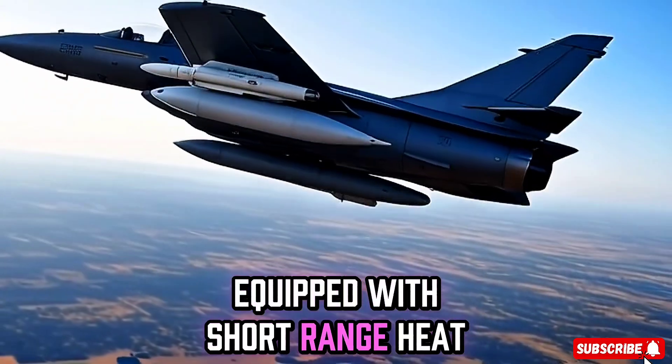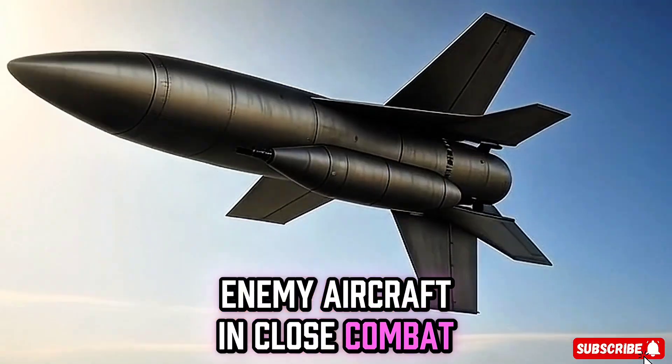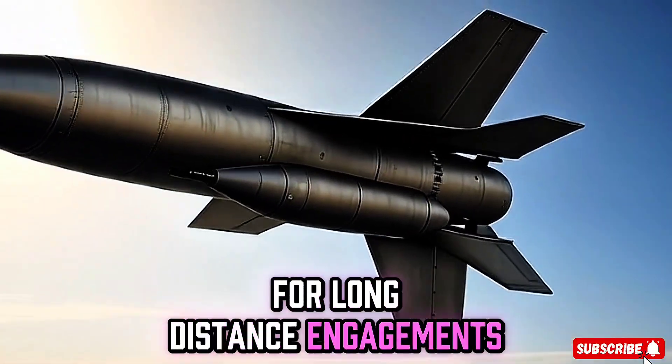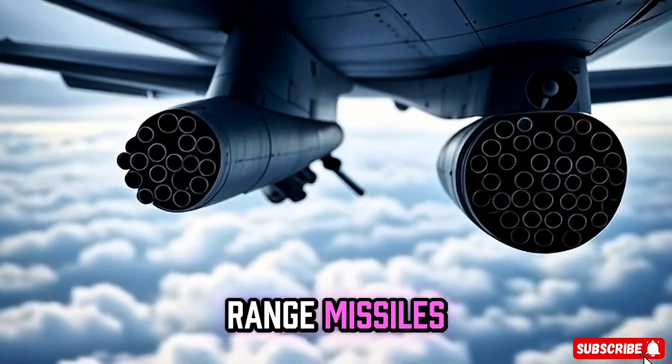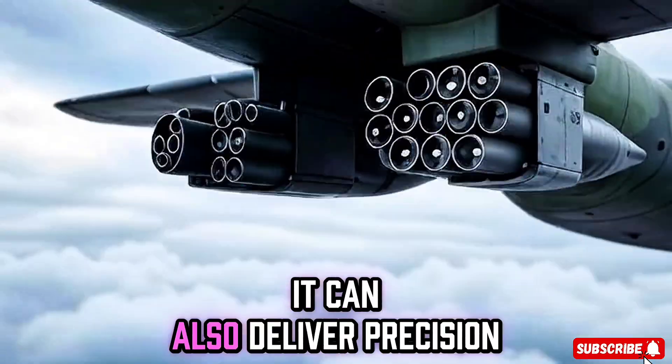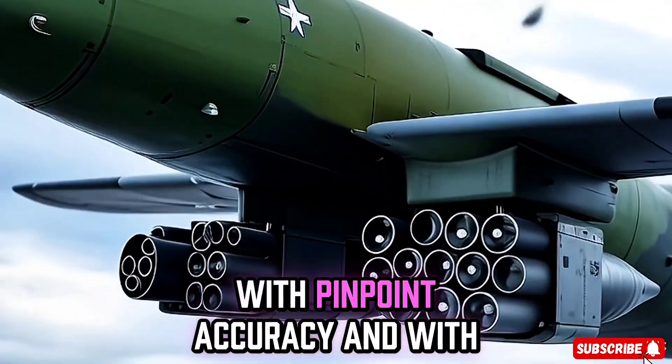Equipped with short-range heat-seeking missiles, it can quickly lock onto enemy aircraft in close combat. For long-distance engagements, the FA-50 carries beyond-visual-range missiles with deadly accuracy. It can also deliver precision-guided bombs for surgical ground strikes with pinpoint accuracy.